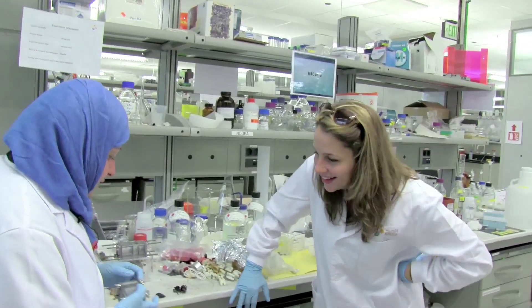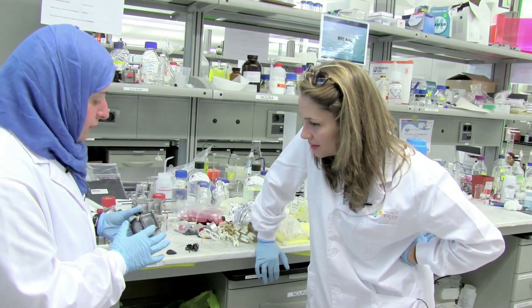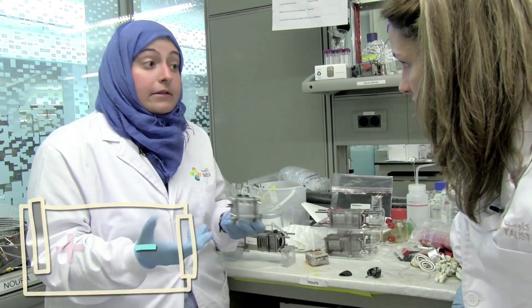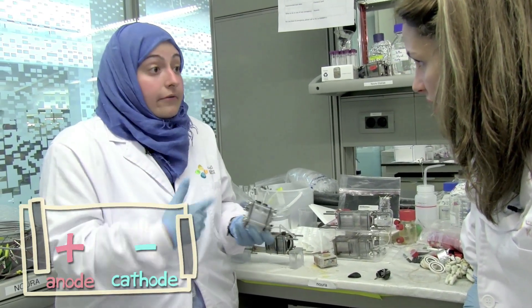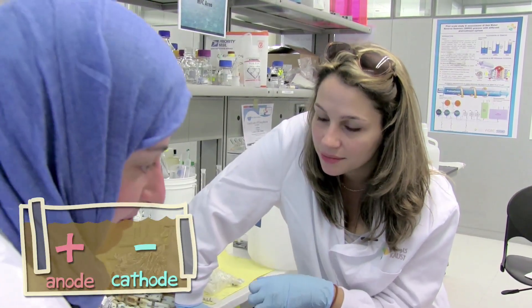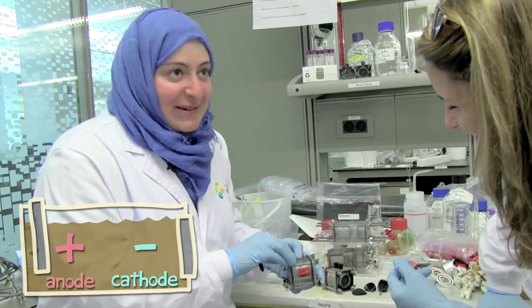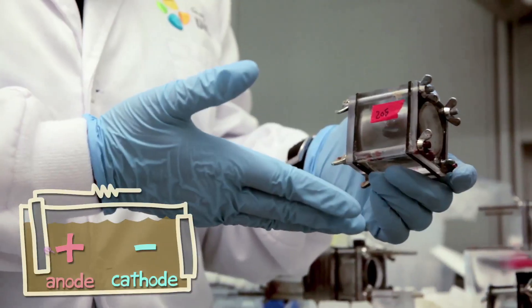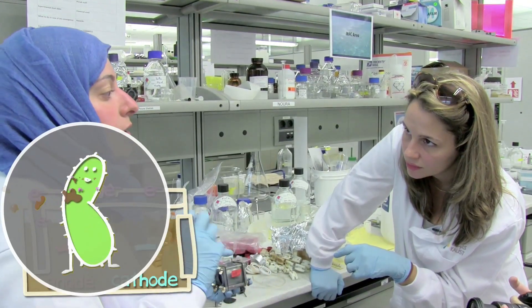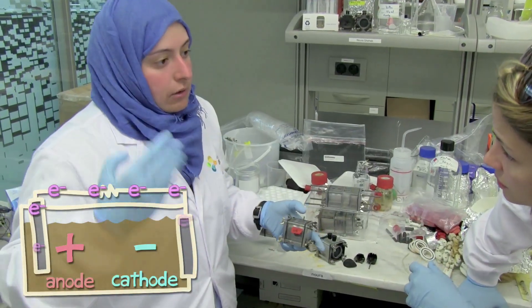So what do you do actually, here in the lab? We get a cube reactor made of plexiglass and we try to make it like a battery. A battery has an anode and cathode, positive and negative. We put some wastewater — people's pee right out of the bathroom — inside the fuel cell and make a circuit. These bacteria, they like metals; they attach to metals, eat the organics, and transfer the electrons out of their cells.